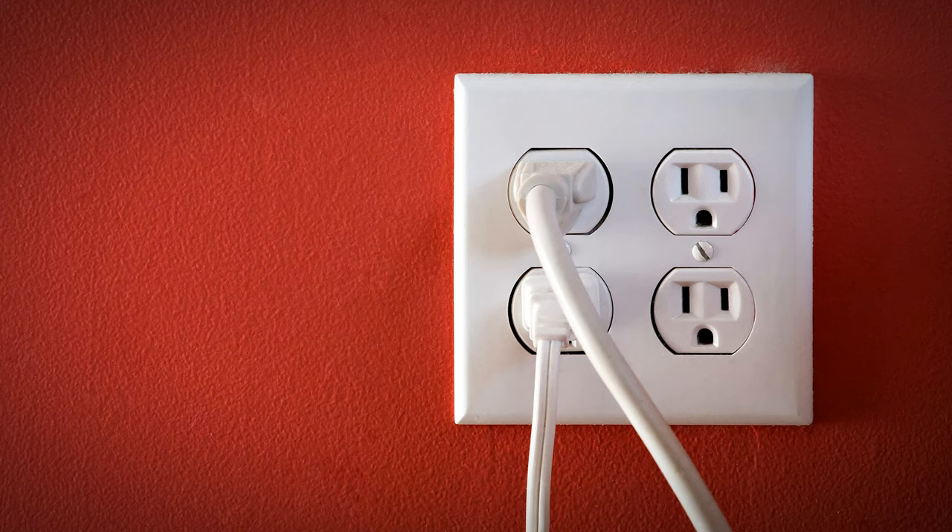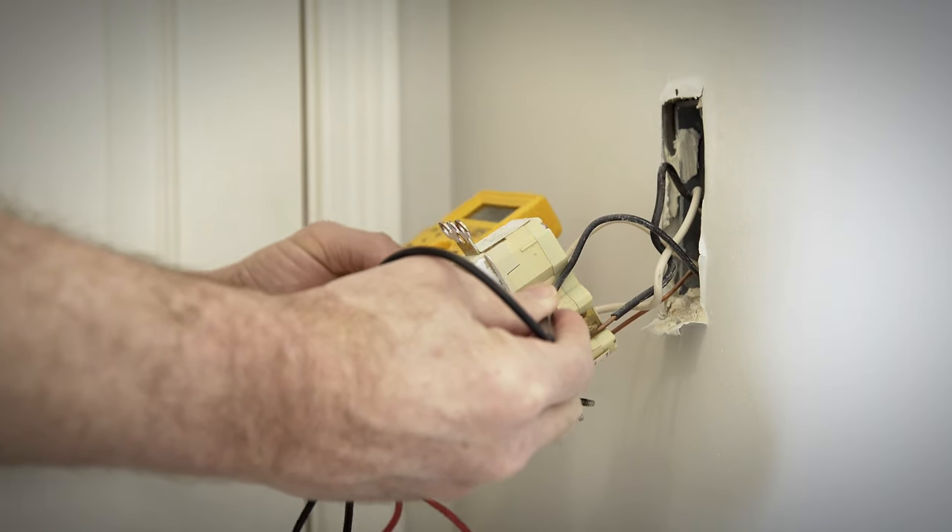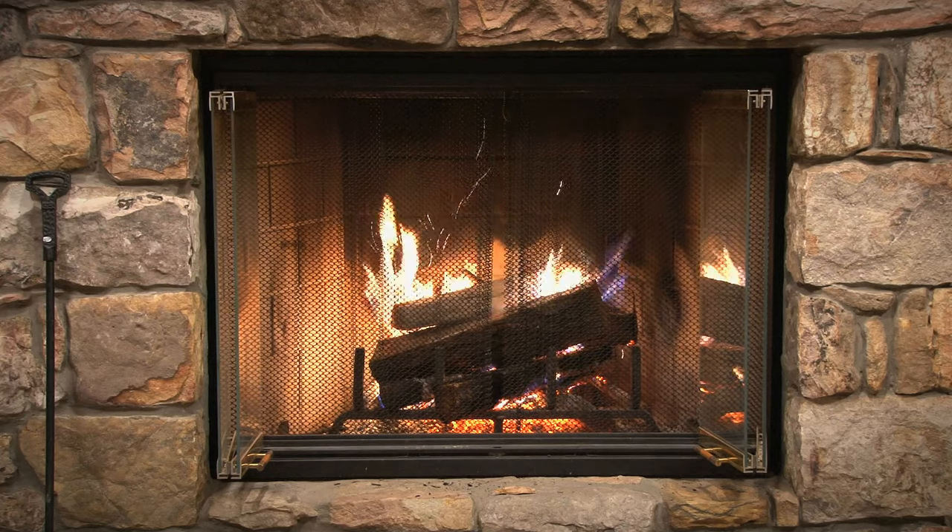Inspect the fire extinguishers: first, check to ensure that the safety and tamper seals have not been broken; check the pressure gauge to ensure it has proper pressure; finally, check the tank for any corrosion or leaking. Check each electrical outlet in the home by touching it — if it is hot to the touch, call an electrician. Frayed wires are a fire hazard, so make sure to go through your home and check all the cords on your appliances, any lamps, any electrical devices, and don't run extension cords under a rug.